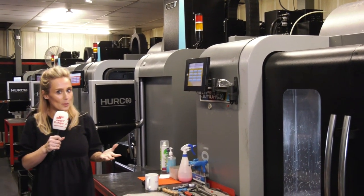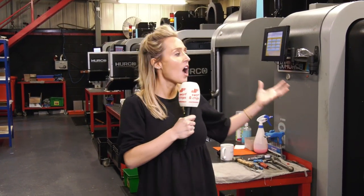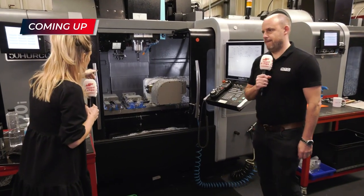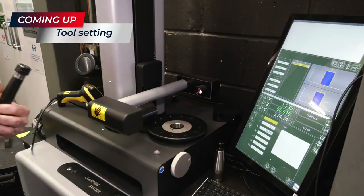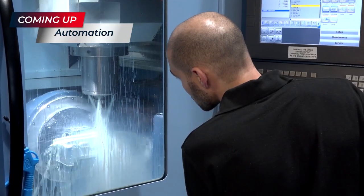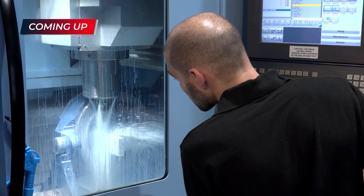Welcome to this week's 10-minute topic of Swarth and Chips. We've travelled to Dunstable to Future Design Engineering. We're talking about efficiency within a machine shop — we're going to get into the machines and talk about multiple setups, pre-setting tools, how that can help efficiency, automation, and we're going to meet the staff members too. Enjoy the show.